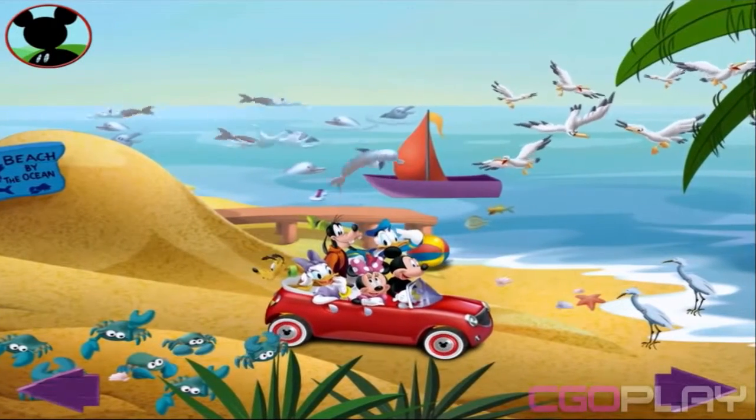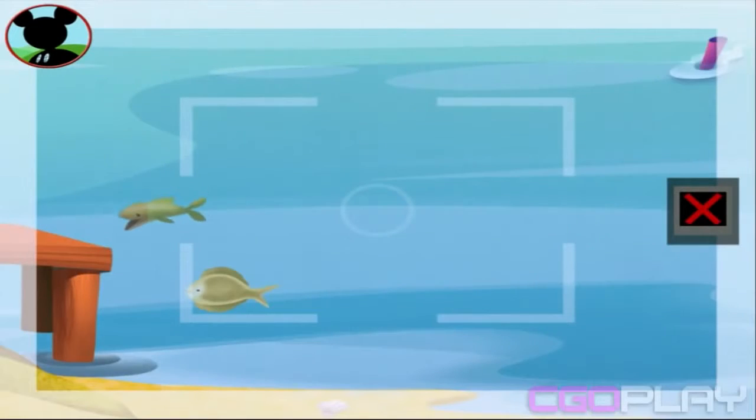Wow, there sure are a ton of... Those are fish. Touch the animals to count them.